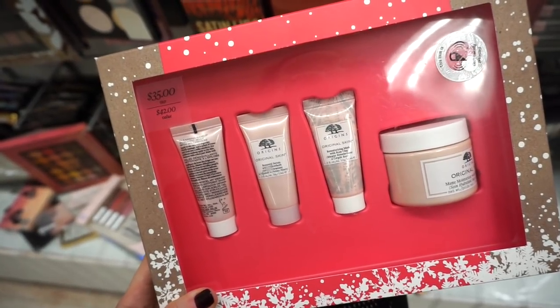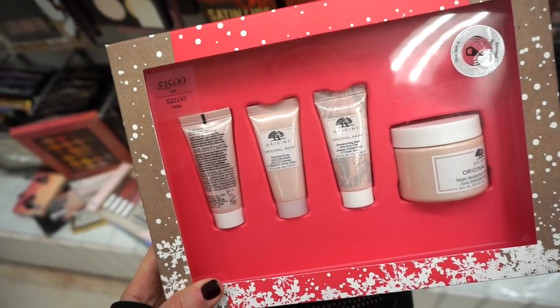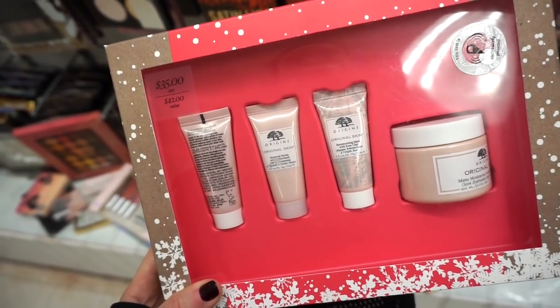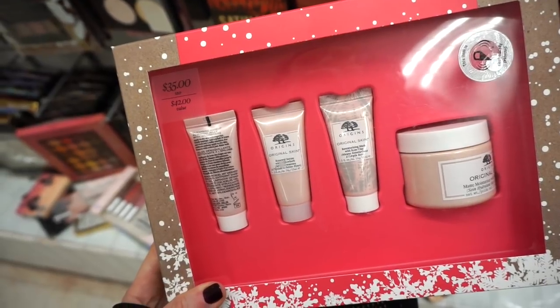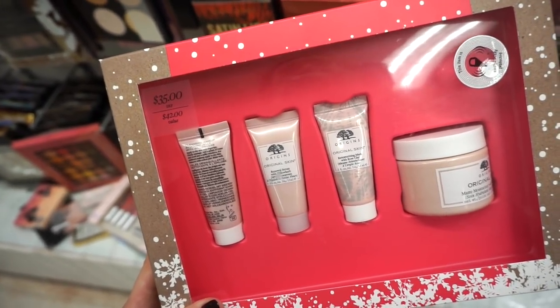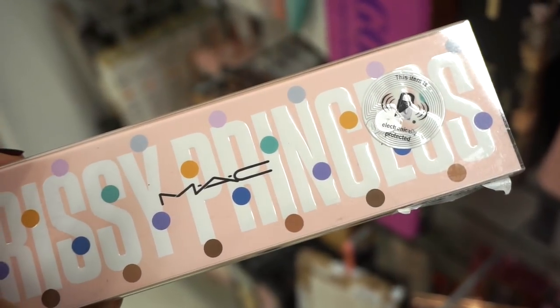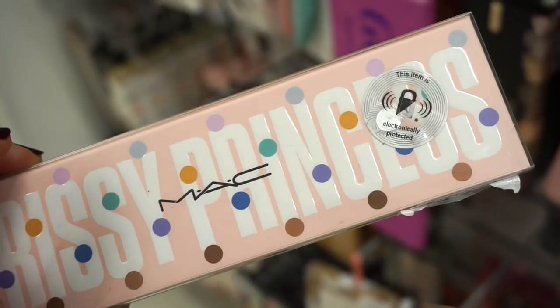Marshall's also has this Origins kit — we get three deluxe-size products and a full-size matte moisturizer, plus a cleanser, serum, and the rose mask from the rose line. I've tried the rose mask and it's really good. This is $19.99. I found another one of the Prissy Princess palettes — the price is $14.99! That's crazy.